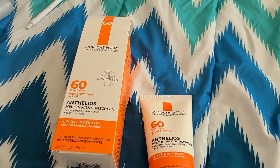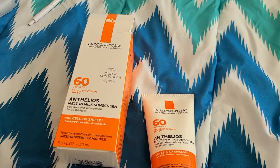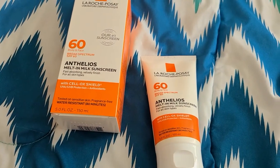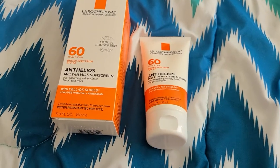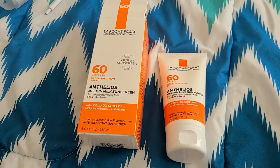That synergistic combination to protect your skin from different UV damage is what they call the Cell OX Shield technology — it's a marketing term, but it's just a combination of those ingredients to help protect your skin. This is an SPF 60; they do sell lower SPF versions, but the 60 is their general one and I would stick with the 60 when going out.